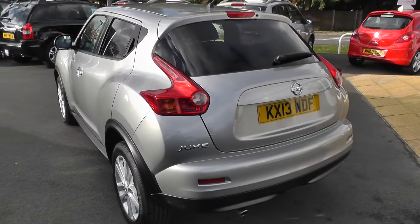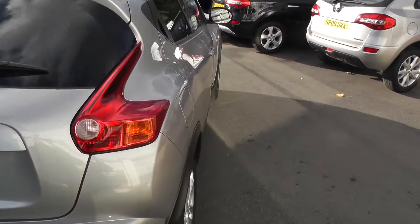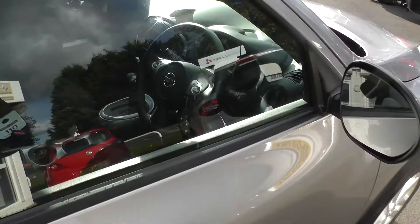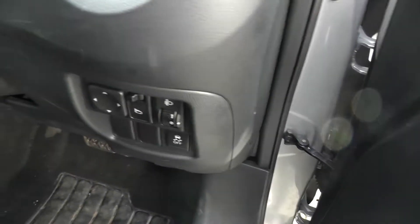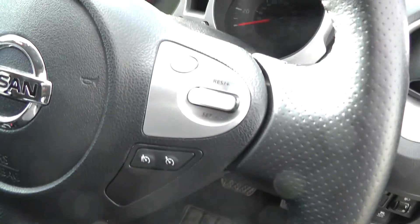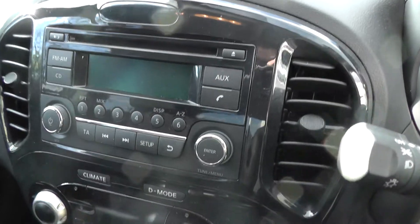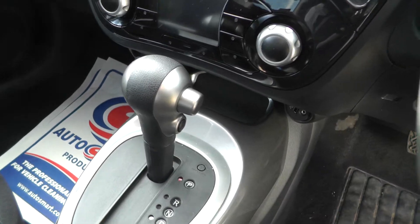As you can see, the car's in immaculate condition and with this being the Acenta Sport model, if we take a look inside the vehicle, it comes with front and rear electric windows, electric door mirrors, cruise control, Bluetooth telephone preparation, CD player, climate control, and an automatic gearbox.